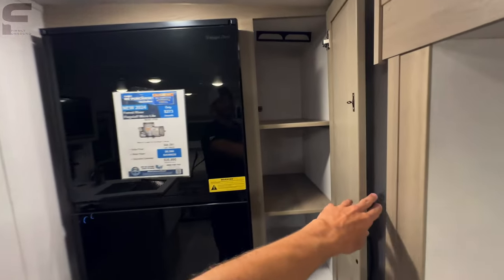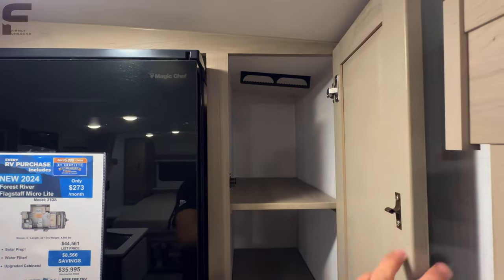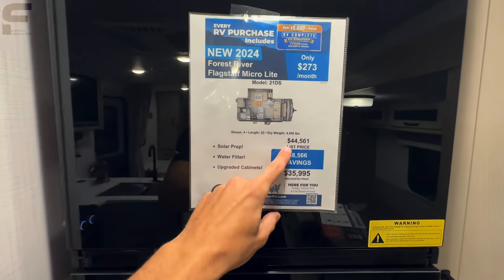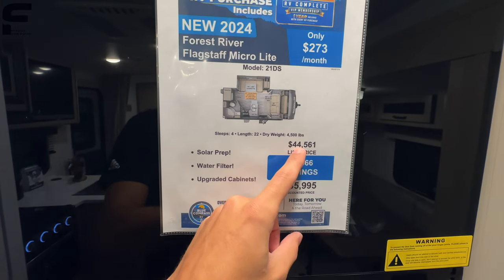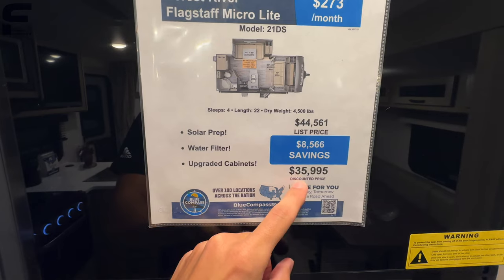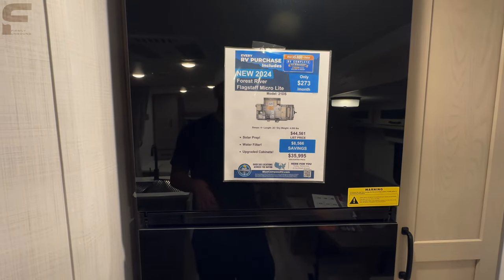There's more pantry storage here, so you really have two pantries, and they have removable shelves so you can also use this as a closet if you want. This gets us to the price: the MSRP on this is $44,561. The sale price here at the show is $35,995, which I feel is pretty reasonable for how quality of a travel trailer this is.